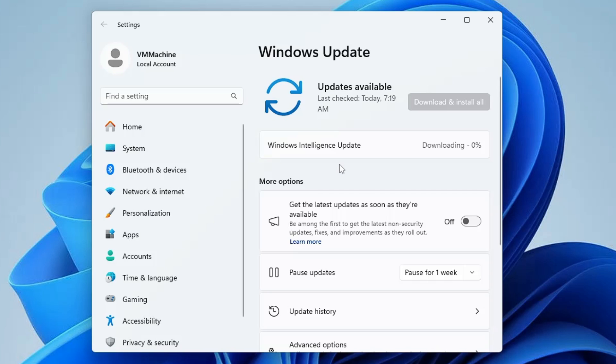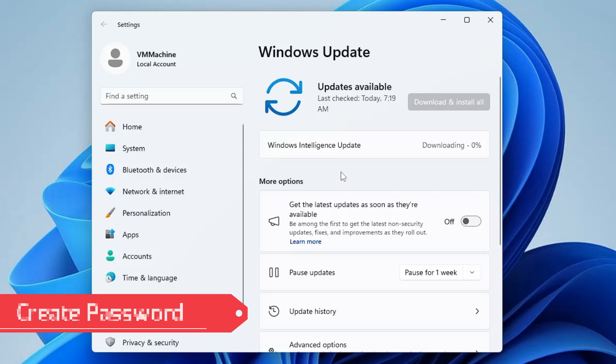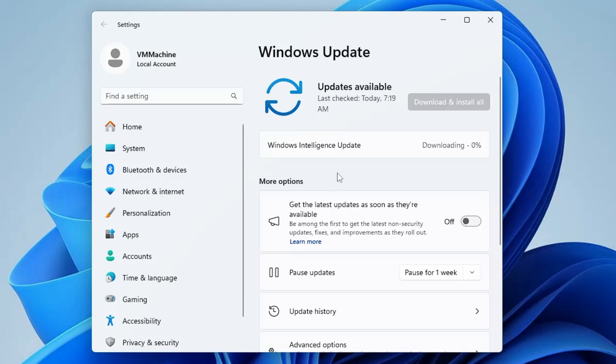Always keep your Windows up to date — that will help you maintain better security. The next thing to keep in mind is that you need to protect your account with a password. Many people don't have any password set on their computer, so if you haven't set one yet, you can easily do that in Windows Settings.